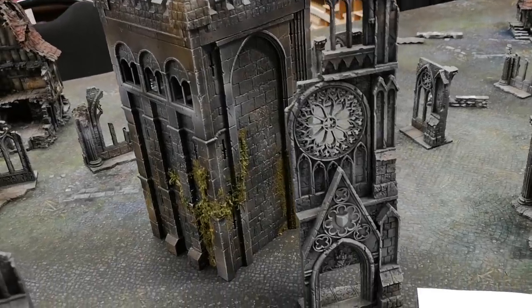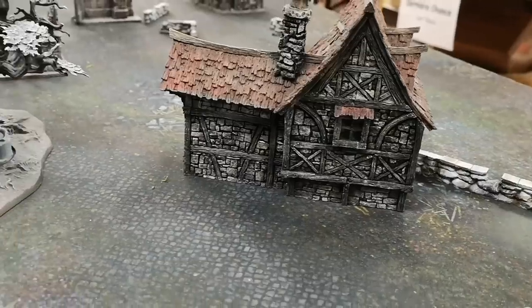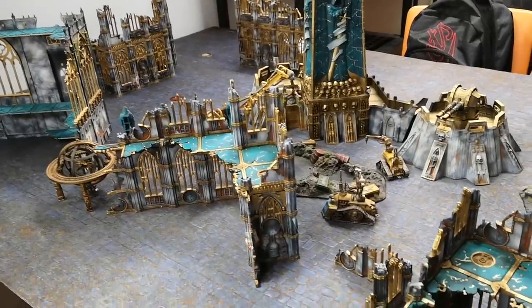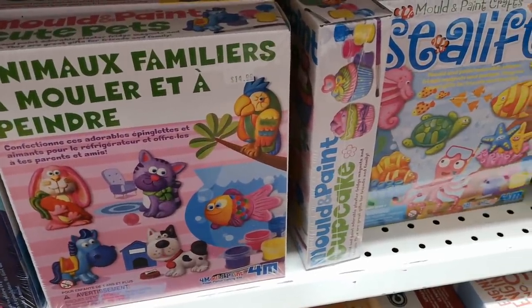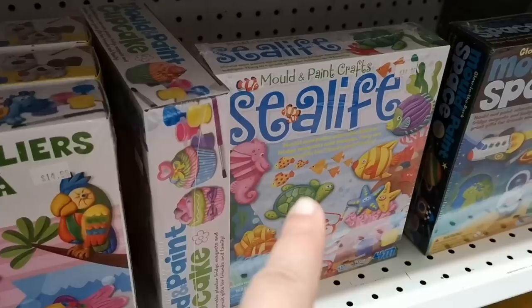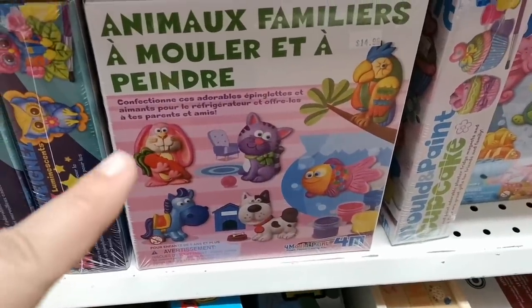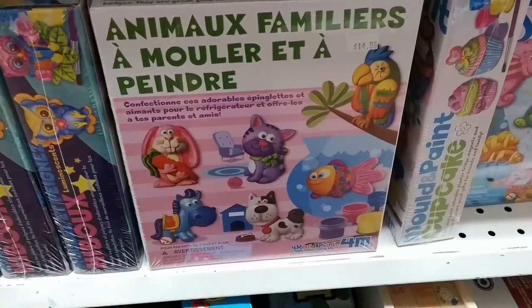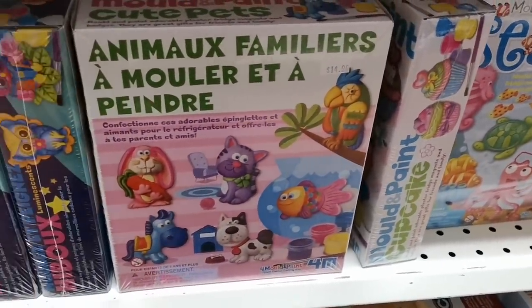Look at these dioramas — this is really cool. It's only written in French. Well, this one's written in English. This one's only written in French. You can use plaster to mold pieces and turn them into magnets. These are really cute.